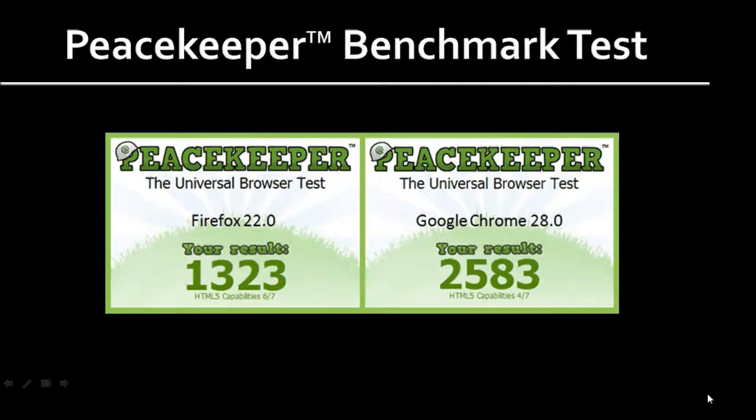In terms of overall performance, comparing Firefox 22 to 21, there wasn't much improvement based on the Peacekeeper benchmark browser test that I ran. Google Chrome still outperforms Firefox overall, as you can see from the results. One area that Firefox performed better than Google Chrome was in the HTML5 capabilities — Firefox scored 6 out of 7 as opposed to 4 out of 7 in Google Chrome.